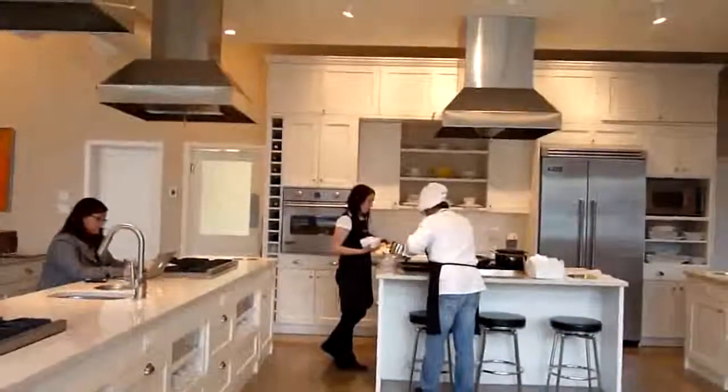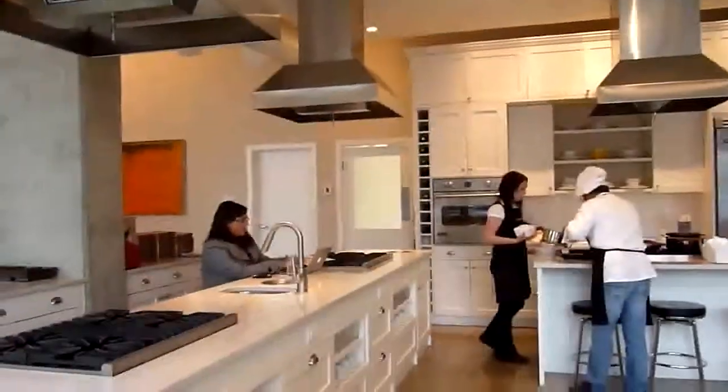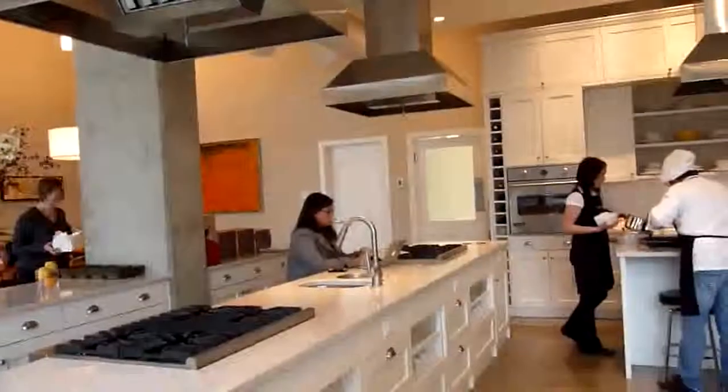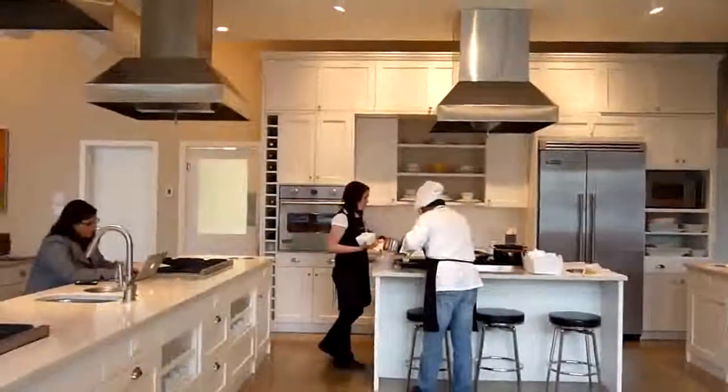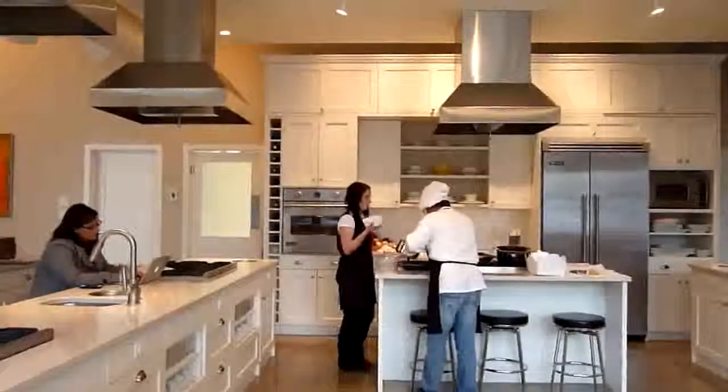We use this space for other things other than cooking classes as well. For example, right now we have our chef Gianfranco, all the way from Rome, cooking a cannelloni dish, and people enjoy that at lunch time.